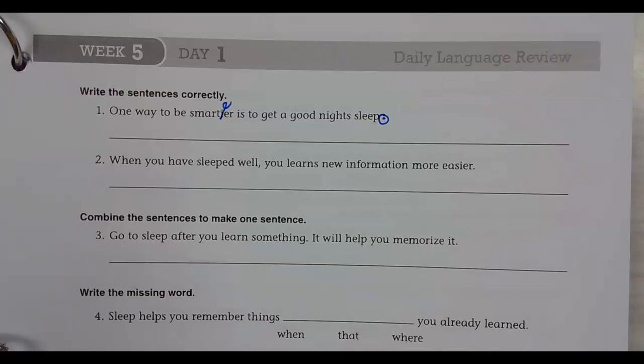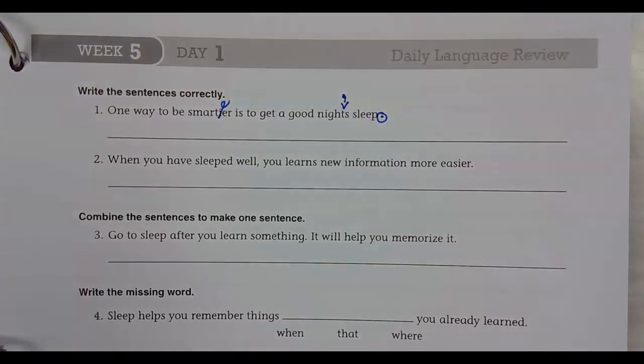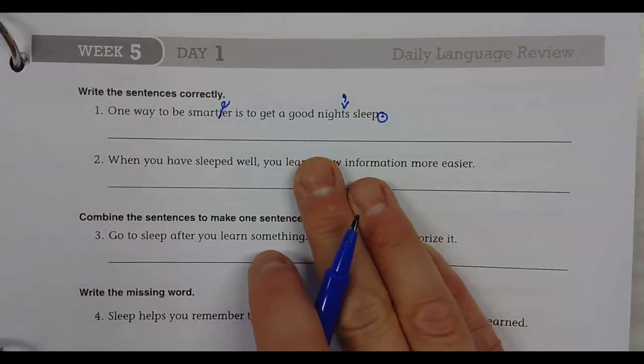Knights — what's wrong with knights? You need an apostrophe in knights. Good. Between the T and the S, you need an apostrophe. One way to be smarter is to get a good night's sleep.